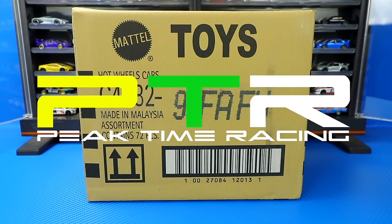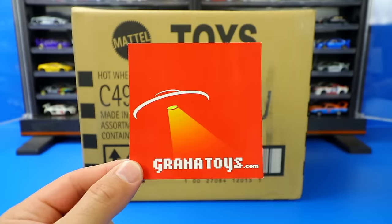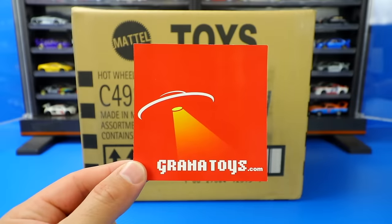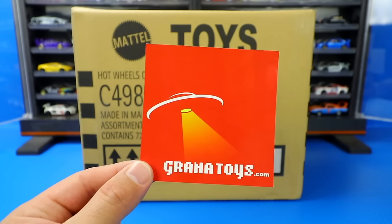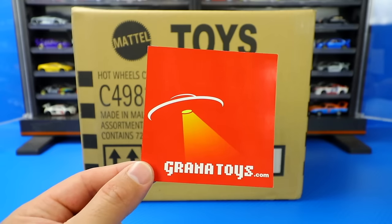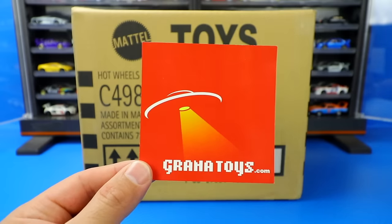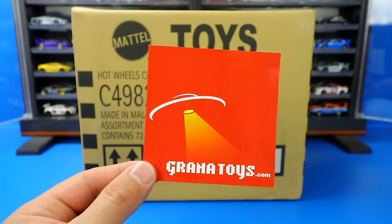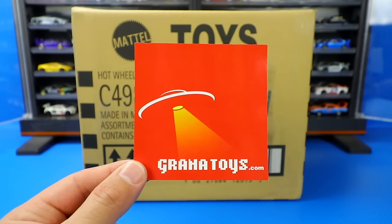What's up, Peak Timers? It's case unboxing time, and this time we've got the first case of 2021 — the 2021 Hot Wheels A case. My cases are provided by GraniteToys.com. If you guys want to subscribe and get your own Hot Wheels cases, make sure you head on over to GraniteToys.com — I'll link them in the description. You can subscribe to get every single case released for 2021 before they're sold out.